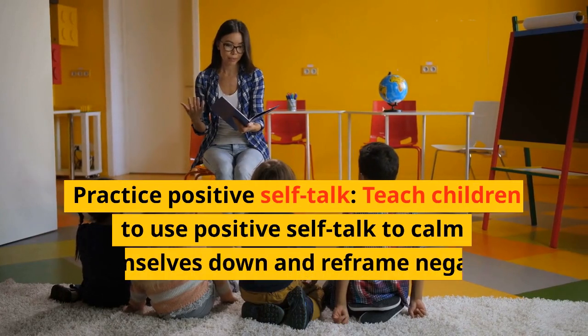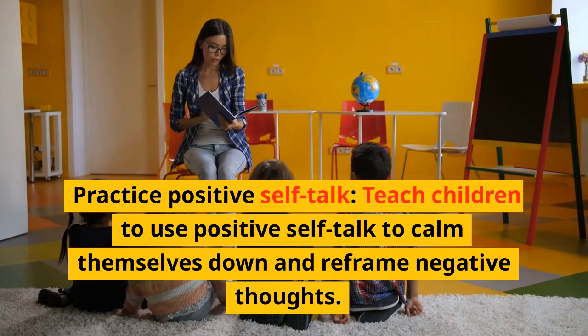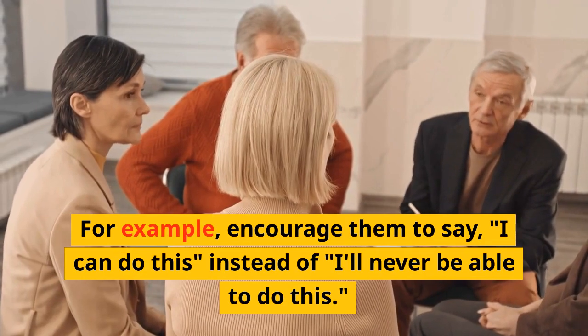Practice positive self-talk. Teach children to use positive self-talk to calm themselves down and reframe negative thoughts. For example, encourage them to say, "I can do this," instead of, "I'll never be able to do this."